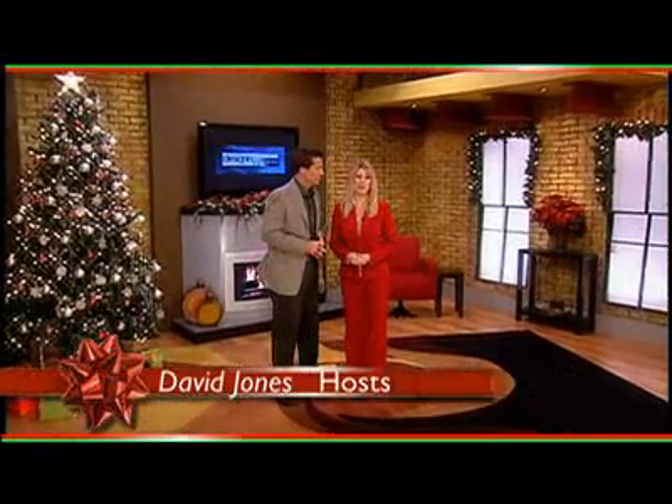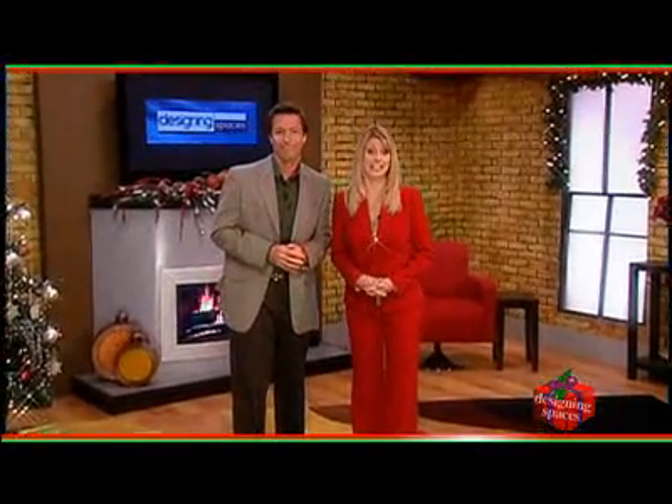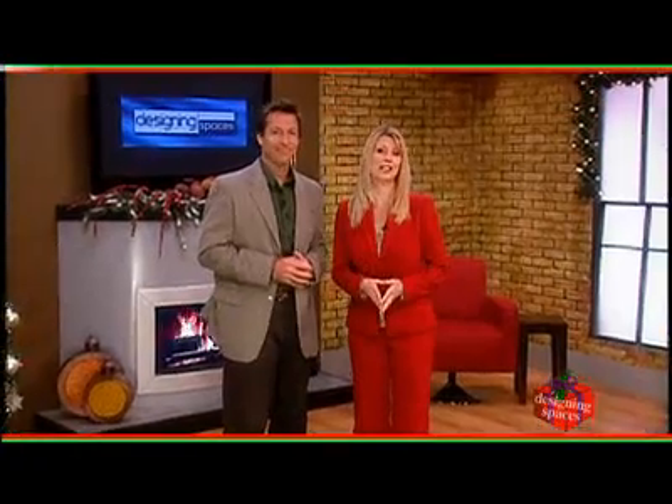Welcome to Designing Spaces, the show that's all about you and your space — our special holiday show. I'm Debbie Marie, and I'm David Jones. This show is all about the holiday season, how it affects your home, your family, and how it affects you. We've got some high-tech gift ideas for you today — a digital lifestyle that makes a perfect fit for the holiday season. We also have a Girls Powered Up demonstration and some last-minute photo gifts. Stick around for the Designing Spaces Holiday Special.